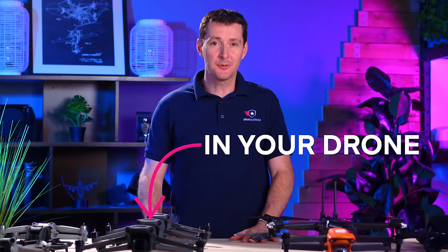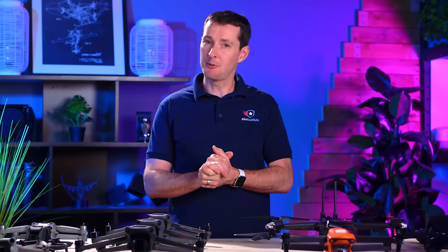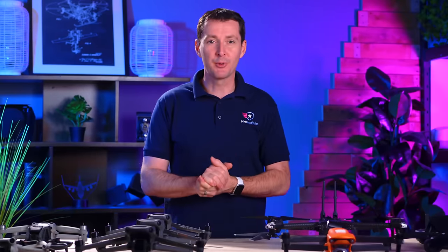Remote ID is required to be active on your drone on September 16, 2023. My guess is that you're probably not ready. Finding if your drone is compliant and also broadcasting is not as easy as we wish. We put this through the test and we're going to walk you through all the steps that you need to figure it out. Let's get to it.